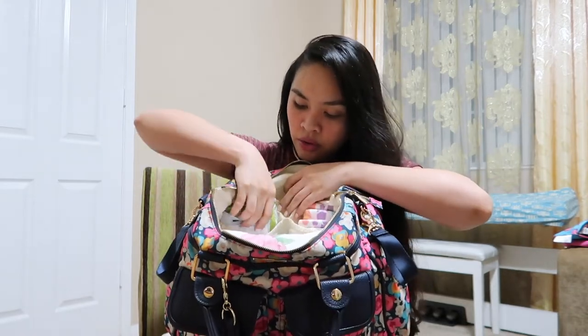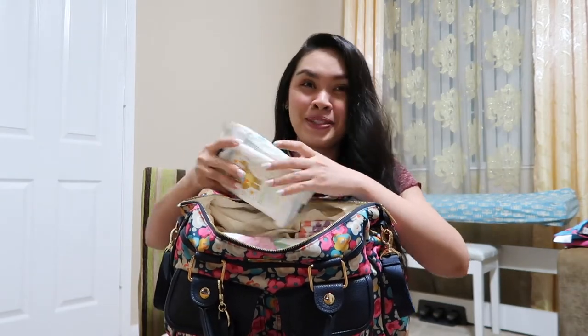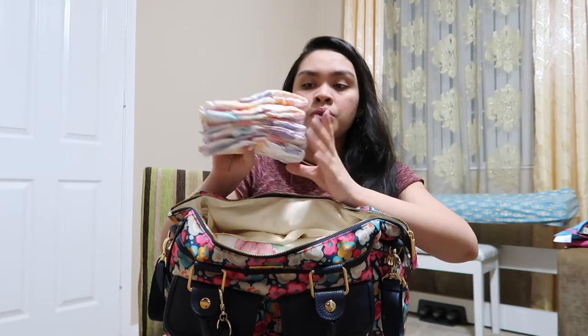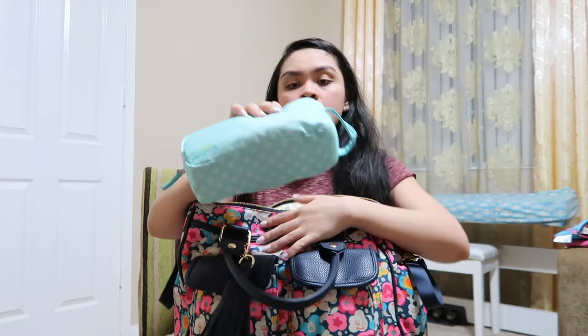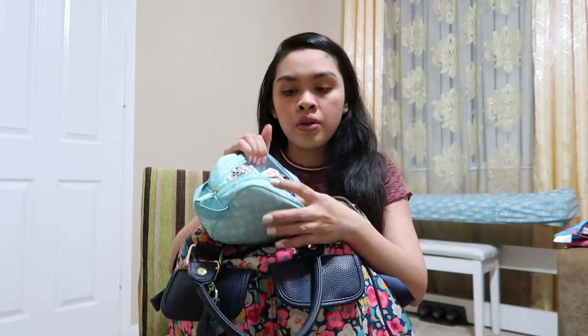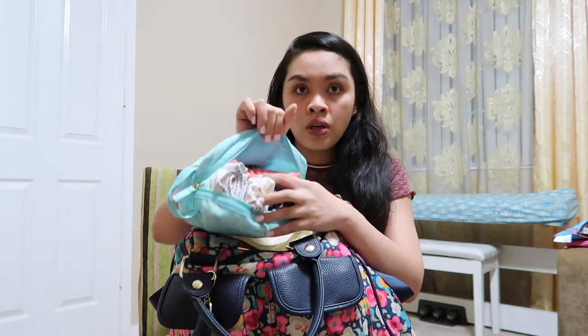I have a changing pad in this pocket right here. I have face wipes, regular wipes, and big wipes — a lot of wipes! In this pocket right here I have five size-two diapers, and my Copper Pearl blanket.